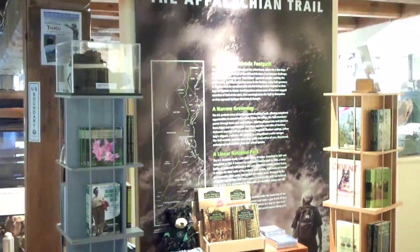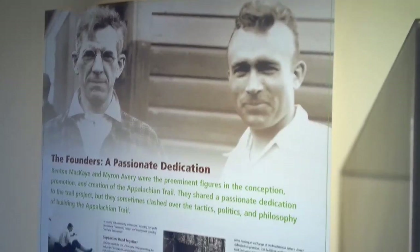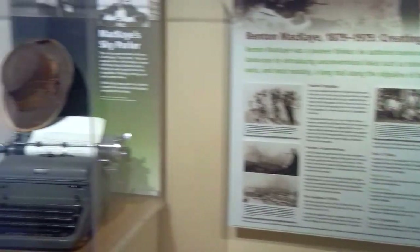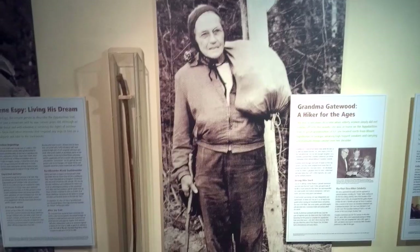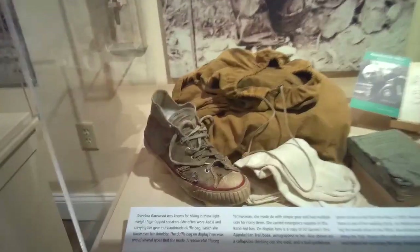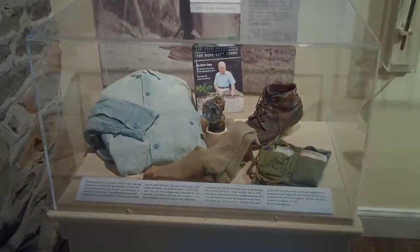The first floor of the museum is dedicated to the past of the trail. Here you will find the stories of the people who came up with the idea of a trail, those who built it, and several of the early AT hikers. These pioneers greatly influenced the further development and protection of the trail. You'll see the gear they used and learn what the trail was like in its early days.